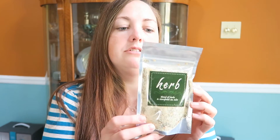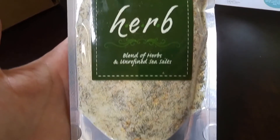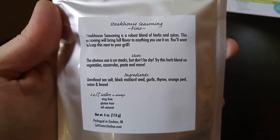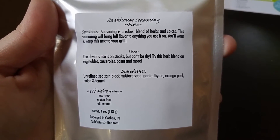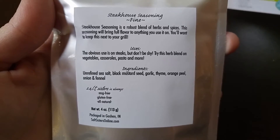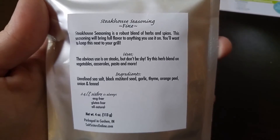The last item in the box this month is a steakhouse seasoning by Herb — a blend of herbs and unrefined sea salts. It's fine in texture and you can use it on steaks, vegetables, casseroles, pasta, and more. It is MSG-free, gluten-free, and all natural. The ingredients are unrefined sea salt, black mustard seed, garlic, thyme, orange peel, onion, and fennel. This sounds really good and I'd be excited to try it on chicken, but definitely on my next steak.